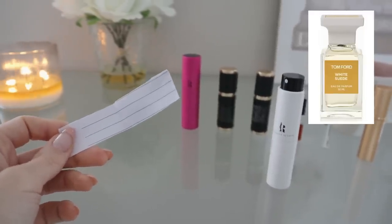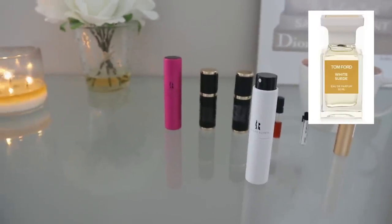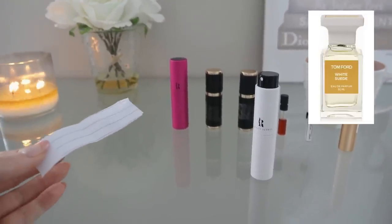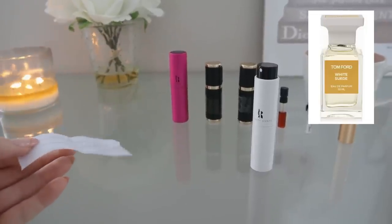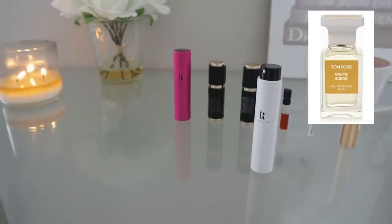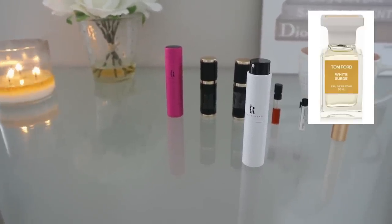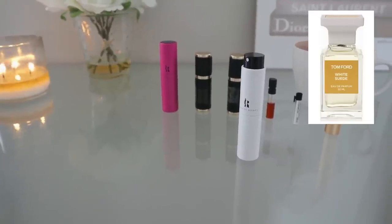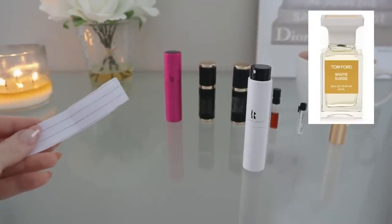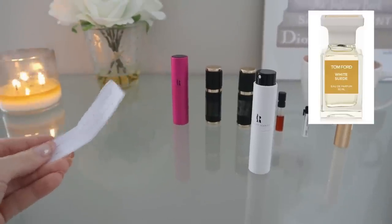White Suede has notes of thyme, tea, lily of the valley, saffron, rose, suede, musk, sandalwood, olibanum, and amber. This is just one of the most beautiful clean-girl-aesthetic fragrances I've ever smelled. It really gives me the feeling of a white linen, crisp linen t-shirt. It's soft and definitely a little suedey, but very musky, very clean, very powdery, and very airy and fresh as well. It's a really interesting fragrance because it has this warm skin-like leather juxtaposed with a fresh laundry freshness.